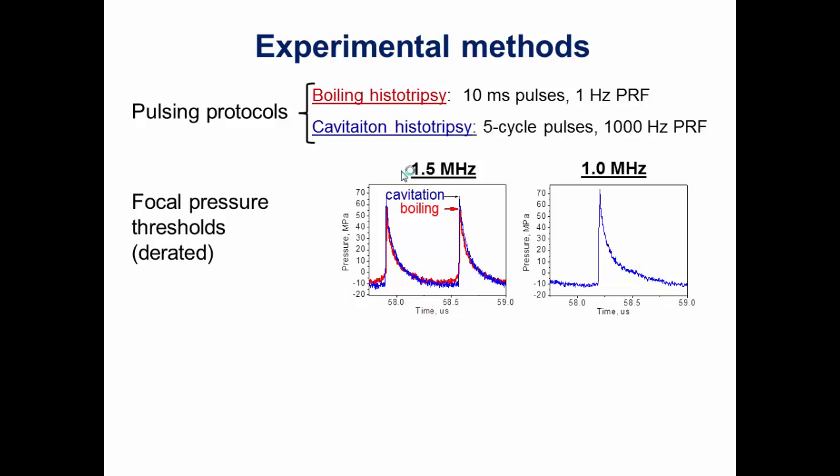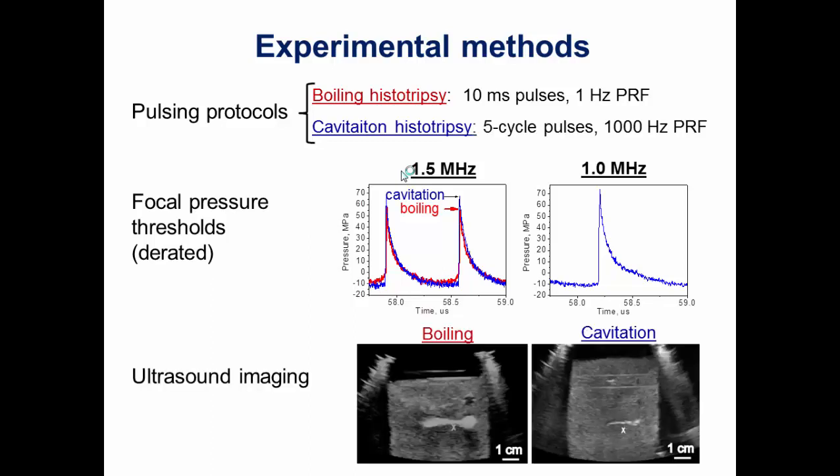To reiterate the protocols: for boiling histotripsy we used 10-millisecond pulses at 1 Hz pulse repetition frequency; for cavitation histotripsy, a classic shock scattering protocol borrowed from the University of Michigan group — five-cycle pulses at 1 kHz PRF. These are the focal pressure thresholds derated into our clot phantom sufficient to attain each mode. Interestingly, at 1.5 MHz the threshold for cavitation histotripsy is quite a bit higher than for boiling, while at 1 MHz they are the same — probably the frequency at which the two histotripsies merge. Both techniques were clearly visible on ultrasound, showing the histotripsy cloud and residual cavities.